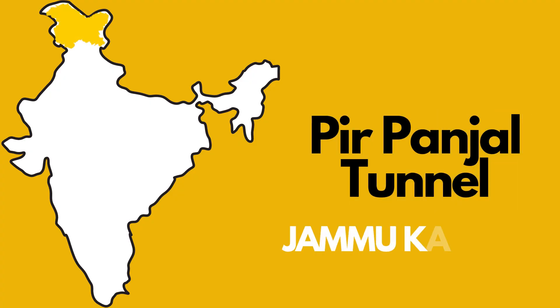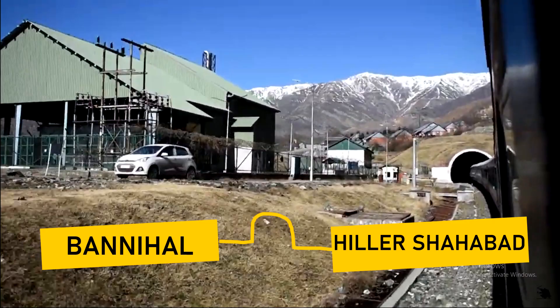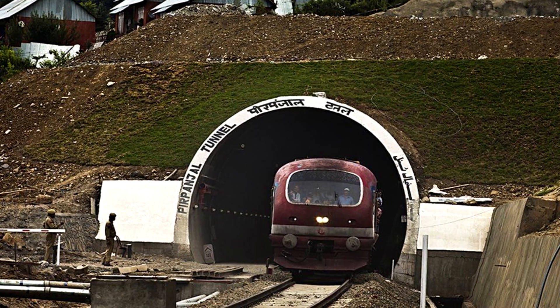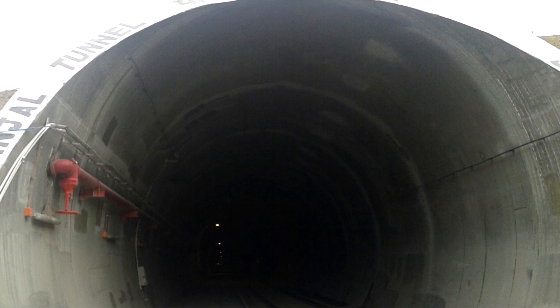Number one: Pir Panjal Railway Tunnel in Jammu and Kashmir. The length of this tunnel is 11.2 kilometers and it is currently the longest railway tunnel in India. This tunnel lies between the beautiful Banihal Railway Station and Hilar Shahabad. If for some reason you plan to walk through this tunnel, it will take at least two hours to come out the other side — and with no lights and no devices, it would feel like an eternity; two hours could feel like twenty.